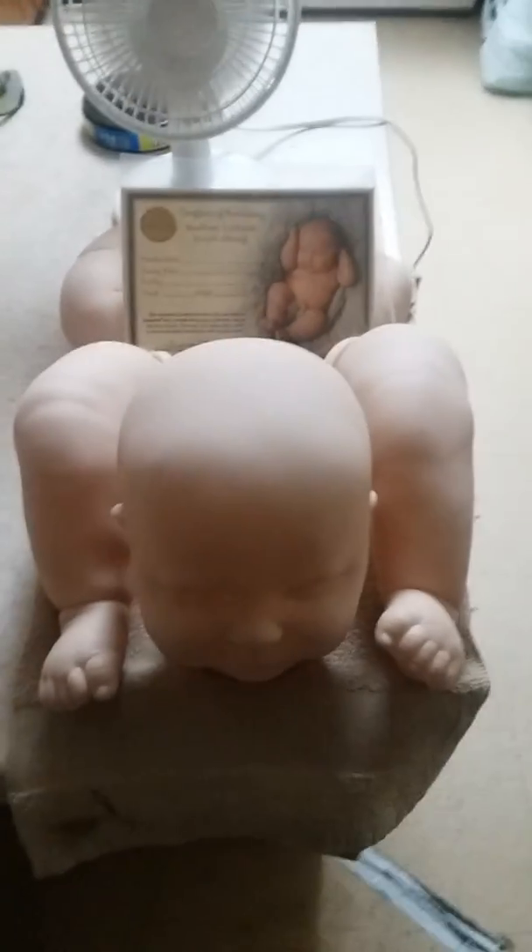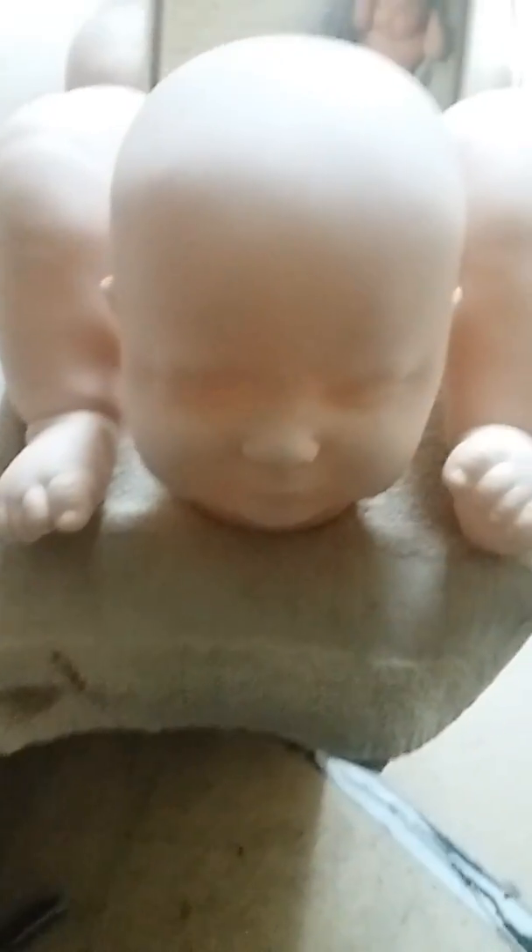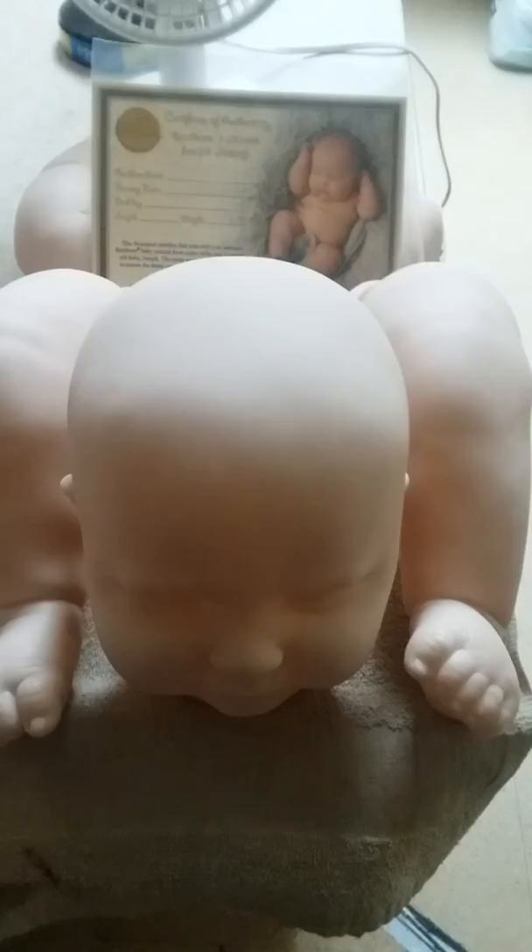Hi guys, Super Silicone Mom Carol Mark here. I just gave baby Joseph, my little nephew, his first bath, you guys. So I am letting him dry. There's a thing called cure time, so I'm letting him cure.